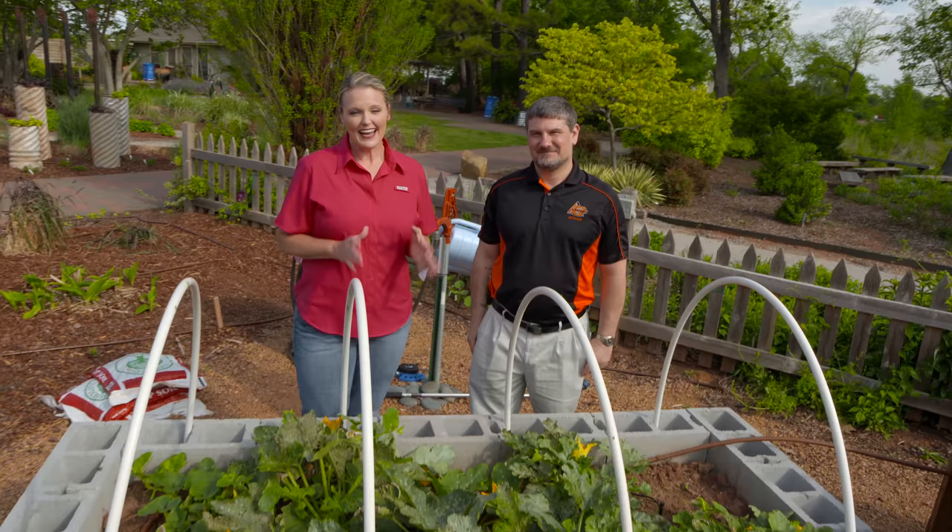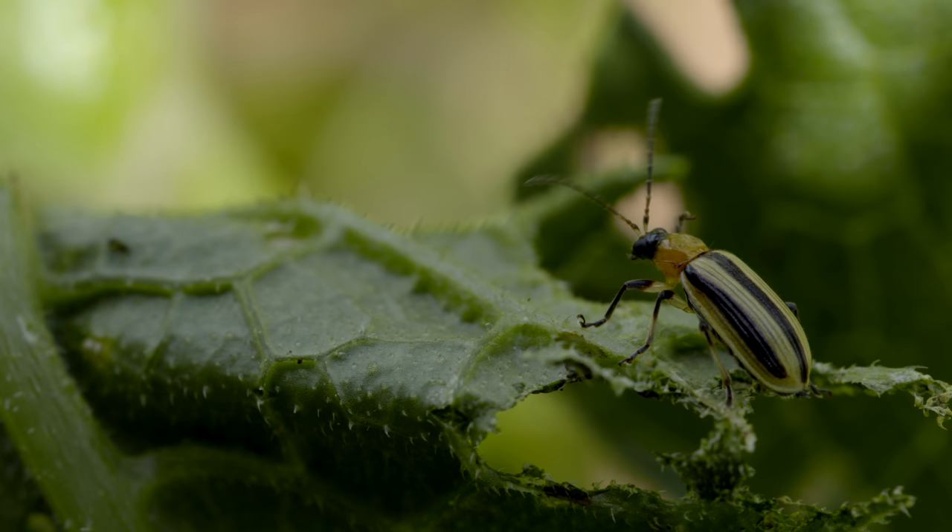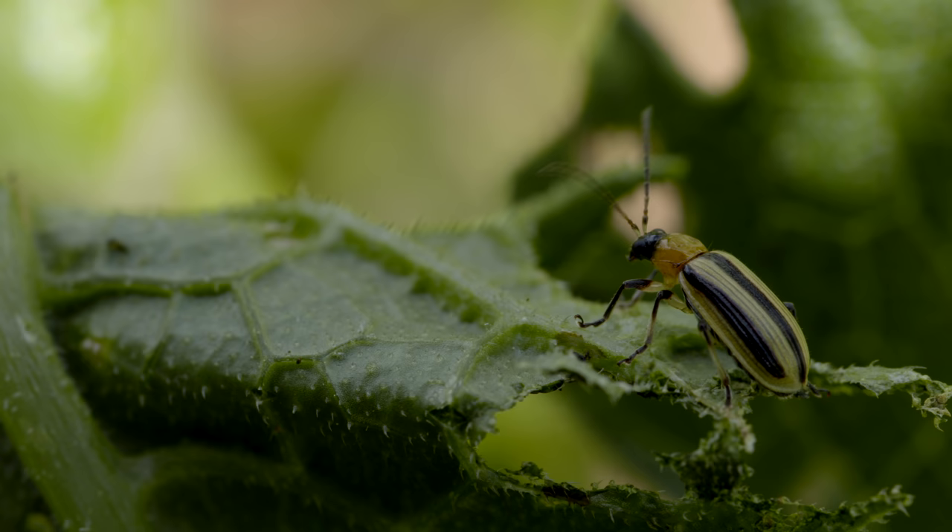While our row cover did work for squash bugs so far, it hasn't helped with cucumber beetles. Joining us is Dr. Eric Rebeck, who is our extension entomologist. Dr. Rebeck, what do we need to do to battle these cucumber beetles?